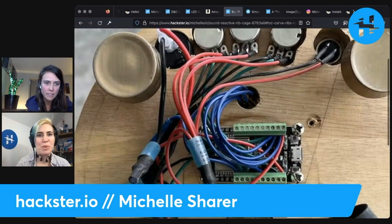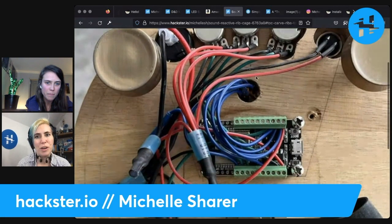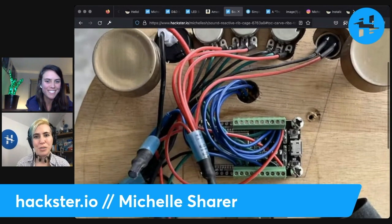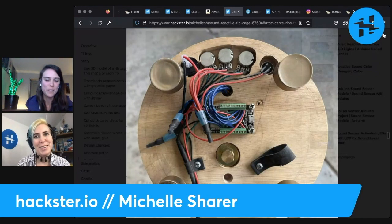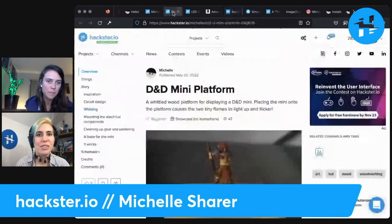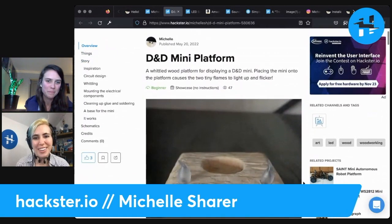I also like how the red and blue wires going into this microcontroller really remind me of diagrams of an anatomical heart, with the oxygenated and deoxygenated blood coming in. Totally — I never thought of that, but I love it. There's another project you've published as well, this little D&D mini platform. This is so cute! Tell us about how you built this.